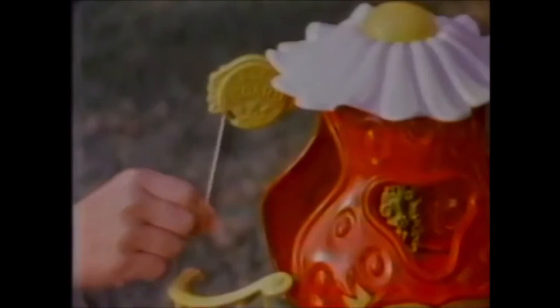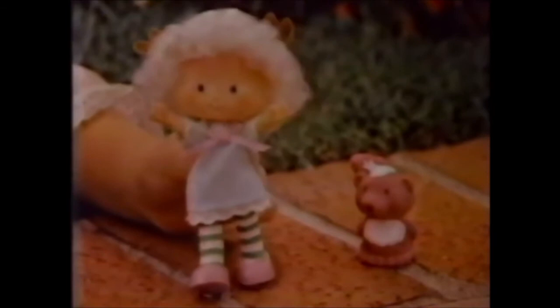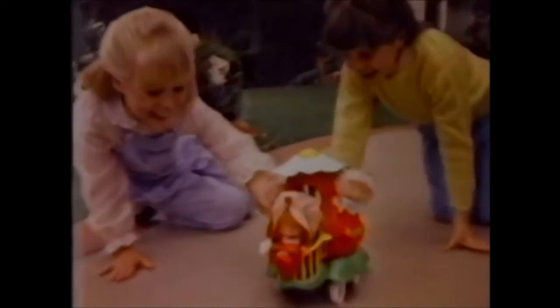Strawberry Shortcake, Big Berry Trolley's fun! Wobbles and clicks to the end of its run! All aboard, Big Berry Trolley! Strawberry Shortcake with custard wanna ride! Dolls with pets, each sold separately. We're off to berry market! Wait! We forgot Angel Cake with Souffle! Hold on, cause it wobbles a lot! And goes clickety-click! Clickety-click! Clickety-click! New Strawberry Shortcake Big Berry Trolley. Dolls with pets, each sold separately. They're from Kenner.